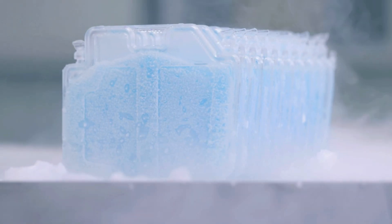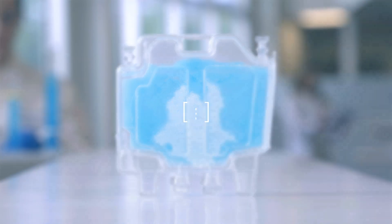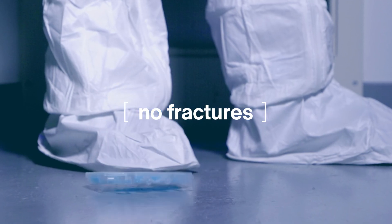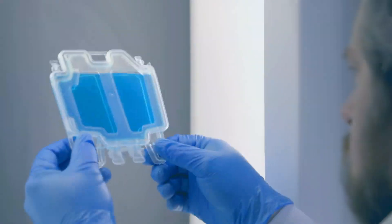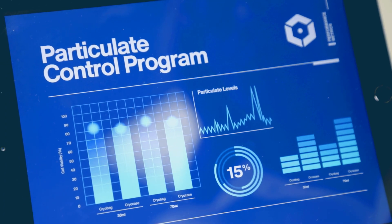During rigorous testing, the CryoCase demonstrated exceptional durability and no leaks or fractures even after being dropped multiple times from extreme heights. Early product evaluations show that CryoCase provides equivalent cell performance metrics compared to traditional CryoBags.